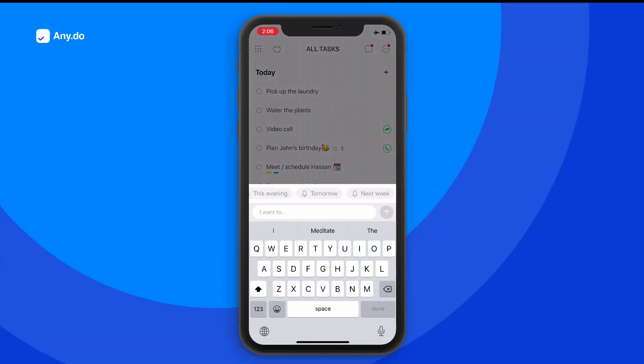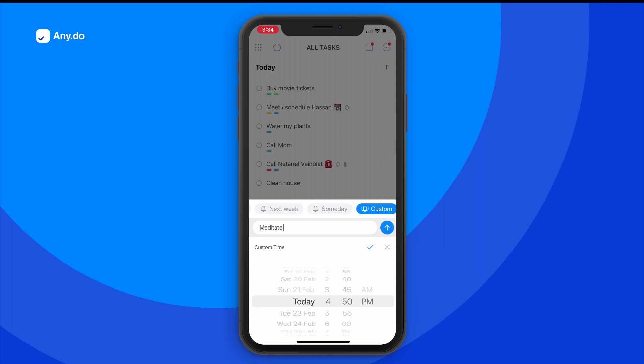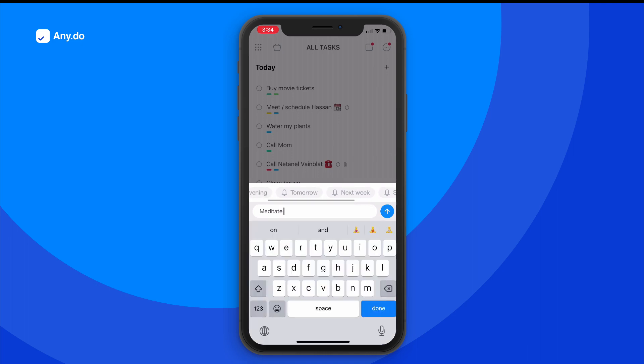Start by adding your task you wish to get a reminder for. If you want a specific time, tap on Custom and set it yourself, or simply choose from our popular suggestions.